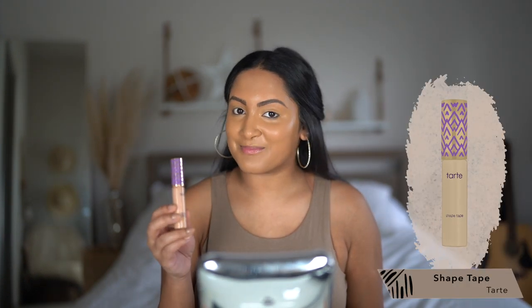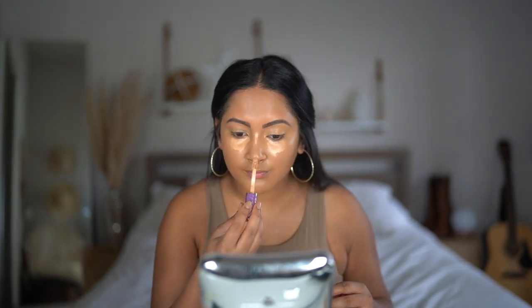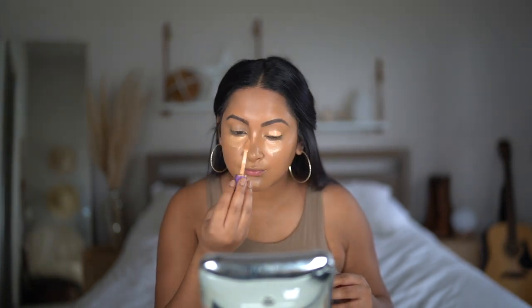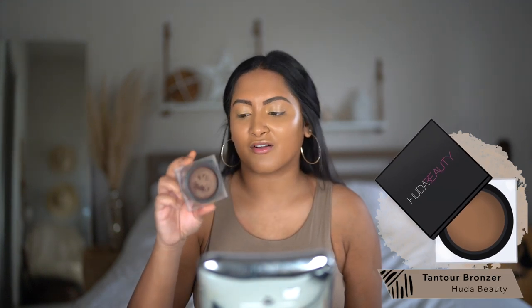Next up is concealer — this is the Tarte Shape Tape in the color Medium Tan Sand. I've been using this concealer for years. I'm going to apply it right under my eyes, my nose, my chin, and on my eyelids. Since we are still in the cream phase, I'm going to use this contour cream — the Tantor Contour and Bronzer Cream in Tan from Huda Beauty. It's a cream that turns into a powder, so it's really nice and blendable.